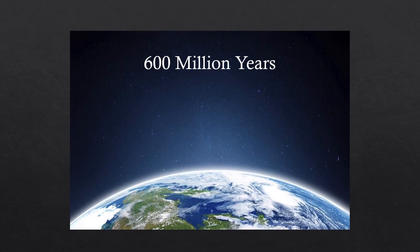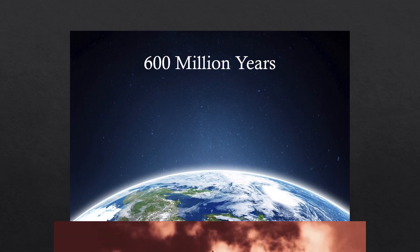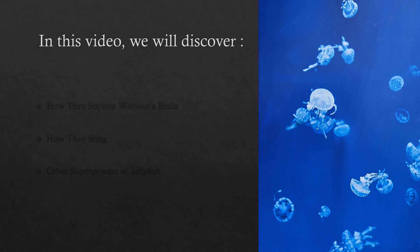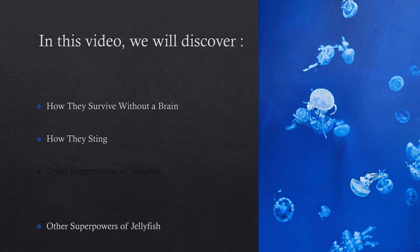However, despite all these challenges, jellyfish have been able to populate our oceans for more than 600 million years, making it one of the oldest living species on our planet and predating the dinosaurs. In this video, we will discover how they survive without a brain, how they sting, and explore the many other superpowers of this fascinating animal.